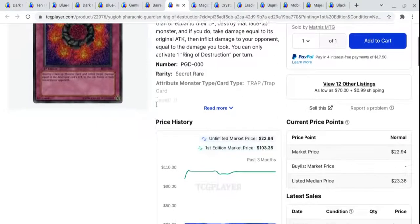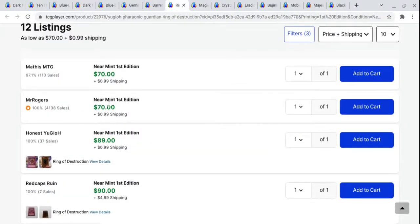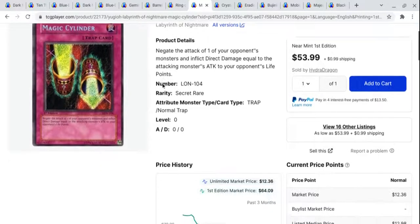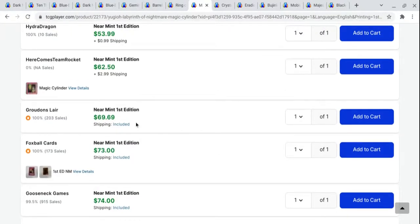Ring of Destruction out of Pharaonic Guardian, near mint first edition — you're looking at around $70. When you compare it to a lot of the modern cards, I think getting a vintage secret rare in near mint condition for $70 is not bad at all. It's a bit surprising that you can still get cards like this for so cheap when modern cards are going kind of crazy in prices. Would you rather have this first edition secret rare Ring of Destruction or the Dark Magician from Battle of Chaos? To me, I would pick the Ring of Destruction every day of the week. Another first edition secret rare, probably more iconic than Ring of Destruction — Magic Cylinder out of Labyrinth of Nightmare — you can pick these up for under $70 at $69.69. When I compare what I can get for the same price or less, why would I pick up that Bandai art Dark Magician when I can get these really cool first edition secret rares in pretty good condition?